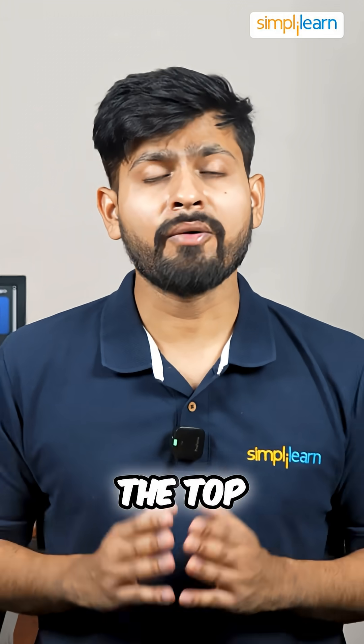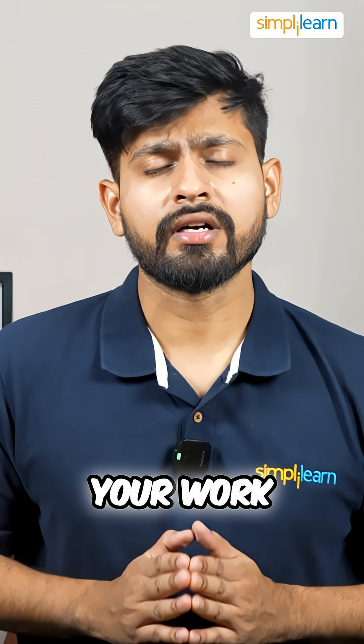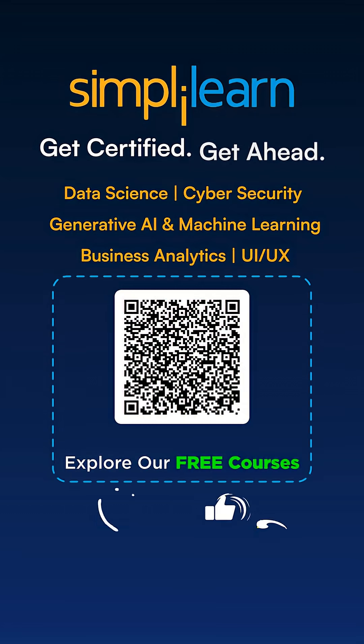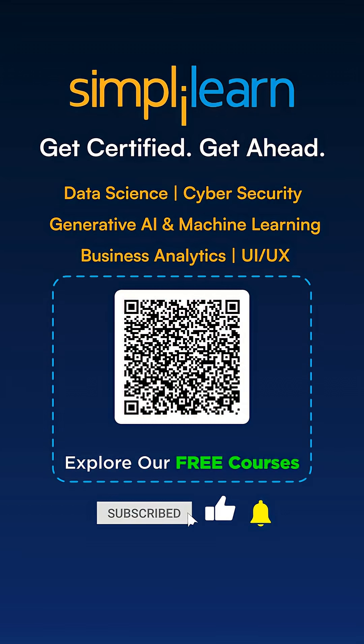So guys, these were the top AI tools which can automate your work. Let me know in the comment section below which tool you are going to use for your work. Thank you very much.